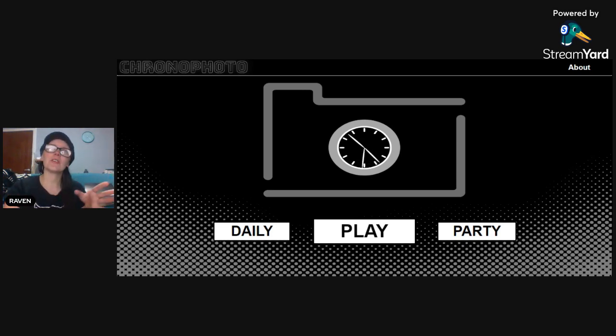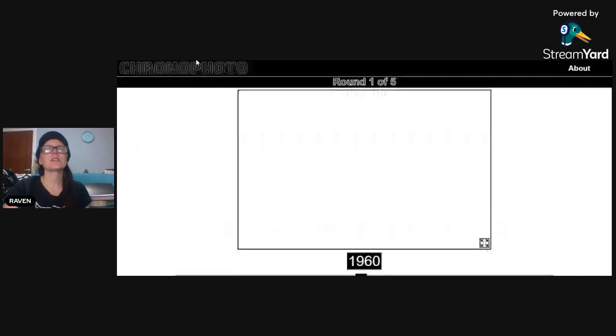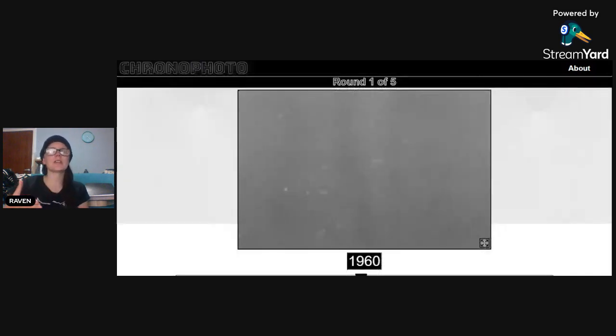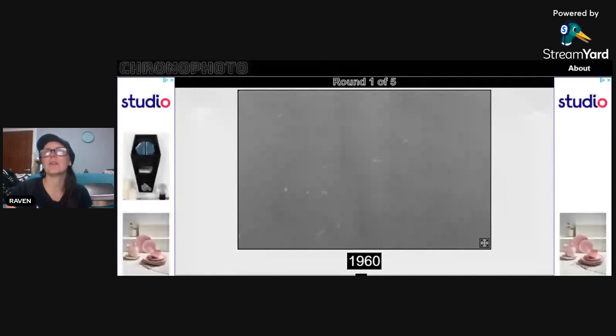If you don't know what Chrono Photo is and you're new — Chrono Photo is an app called chronophoto.app. The idea is you guess the year of the photo from one pick and one pick only. It's like GeoGuessr or GeoWizard, but instead of guessing a location based on a picture, you're guessing the year based on a picture. Is this harder? I don't know — I've done fairly well, I must admit.